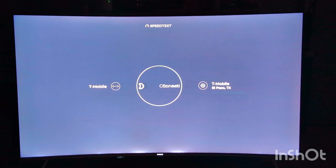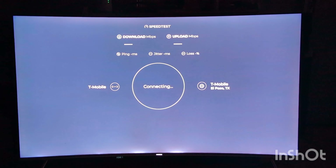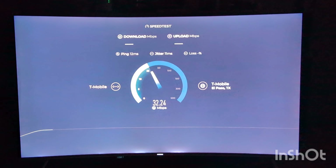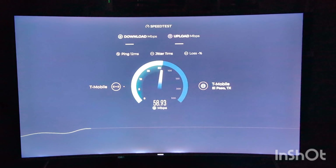Hey, what's going on everybody? This is Tyrone back with TechLife, and this is the comparison video — T-Mobile's home internet versus AT&T Internet Air.